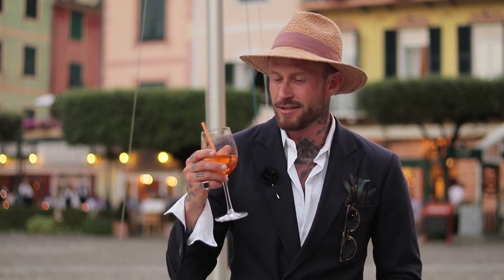Okay guys, I'm leaving you here. Thanks for watching. I'm going to enjoy Portofino with this little fella. Ciao.